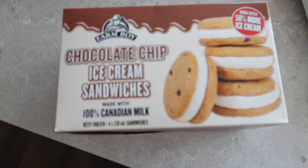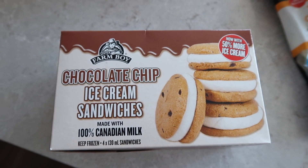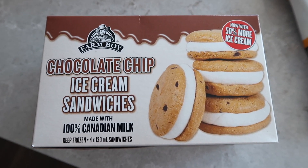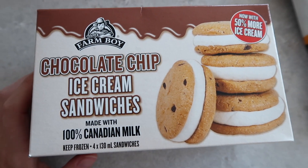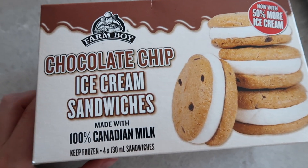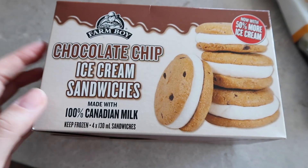We picked up the classic Farm Boy chocolate chip ice cream sandwiches. These are super good — the cookies are actually really really soft. I've heard so many people rave about these and honestly they're really really good. Typically when we go they'll be sold out, but they were actually on sale today and they had them in stock, which I was impressed by.